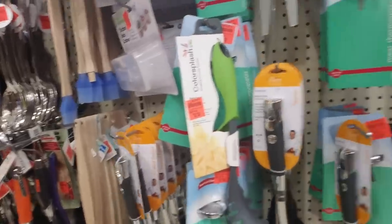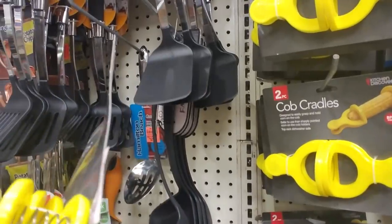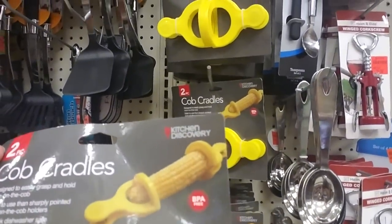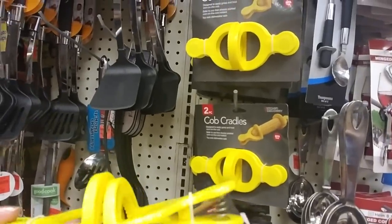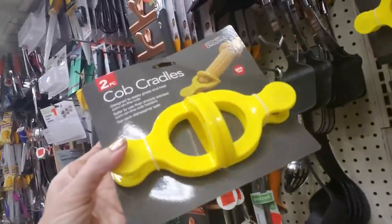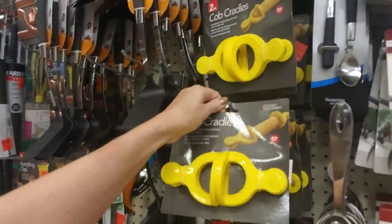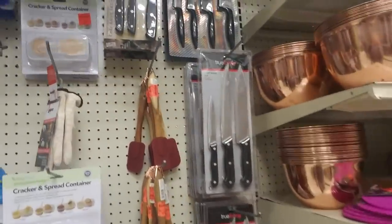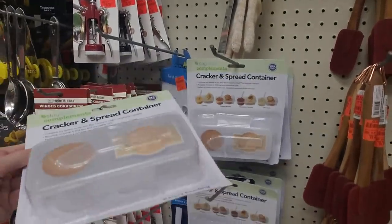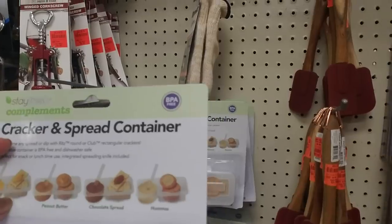He'll probably lose it the first week and accidentally throw it away, bless his heart. Oh, this has a nice weight to it - that's fancy. Hey, look at this - cob cradles! I like this better than the little things you stab into corn on the cob. It easily grabs and holds the corn. That's a neat idea - it looks like a duck, kind of. How much are those? $1.99 - I like that. Oh, here's a cracker and spread container too, like the little three-pack snack thing - also $1.99. You can make your own little snack pack to take.